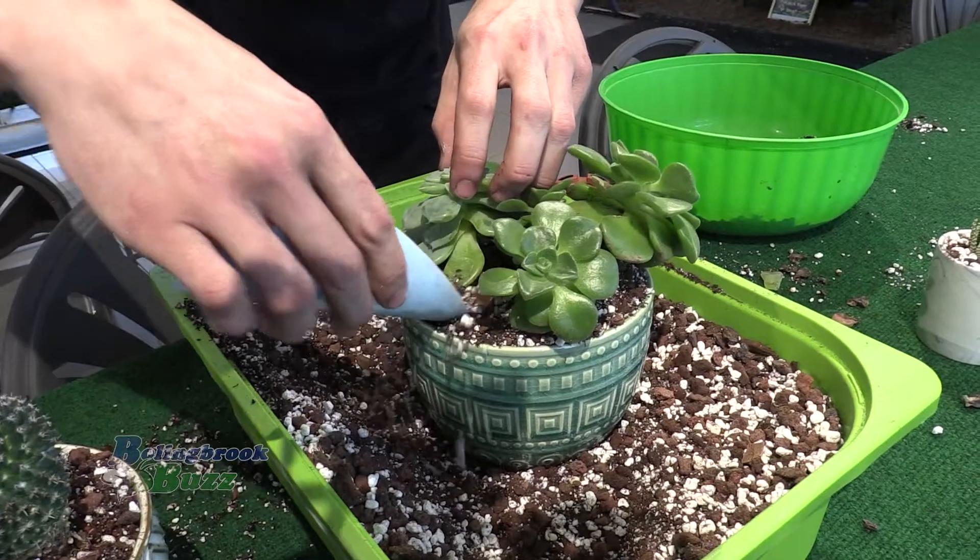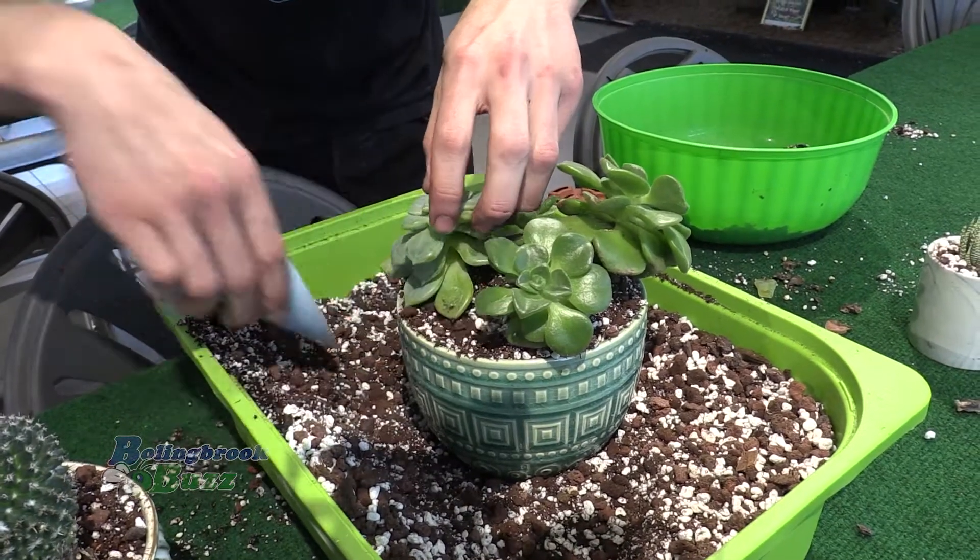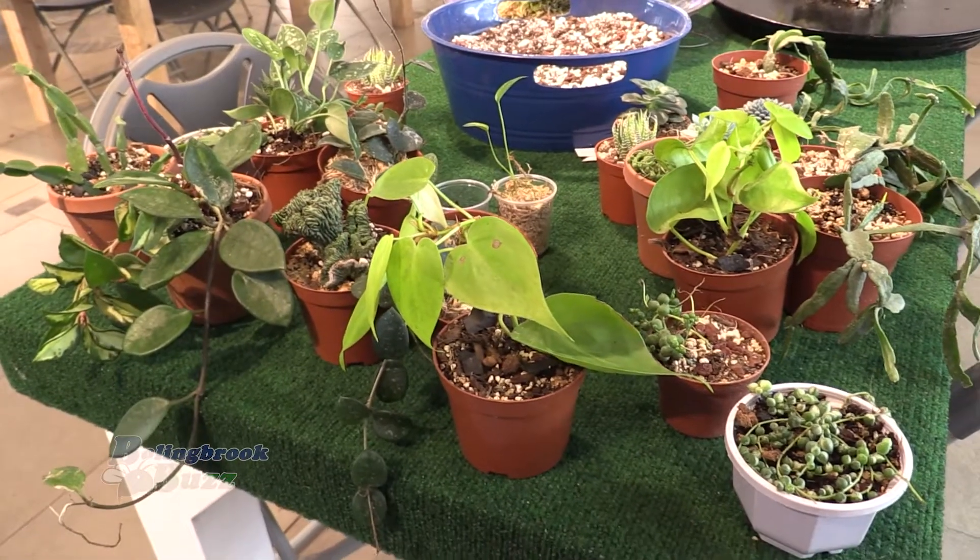We're a plant bar, so basically that means you can come in and do a DIY arrangement. We'll help you do one or we'll do it for you. But we don't just have succulents — we have tropicals, we have houseplants, we have a little bit of everything.